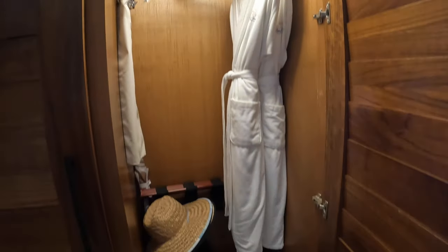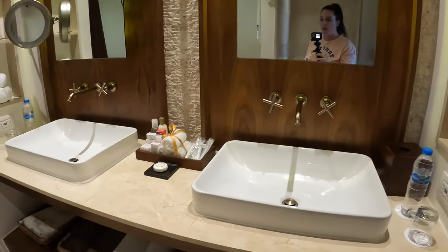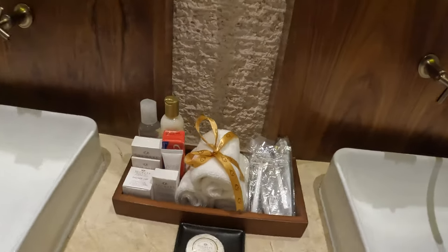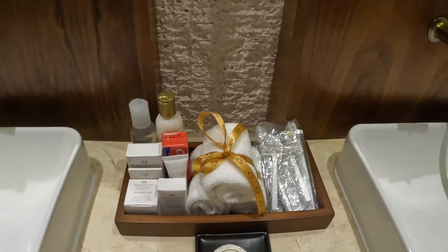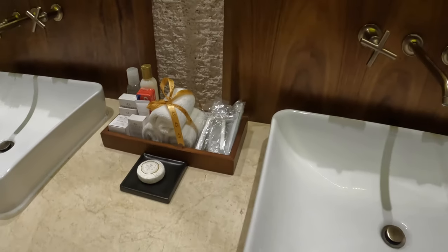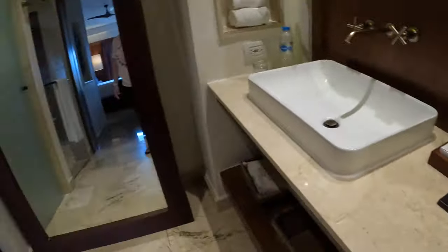There are robes and slippers, and also an umbrella — but hopefully you don't need that. Going into the bathroom, there are double sinks, and preferred club comes with a bunch of different amenities. Aside from the shampoo, conditioner, body wash, and body lotion that all rooms get, you'll also get a toothbrush, toothpaste, razor, and things like that.